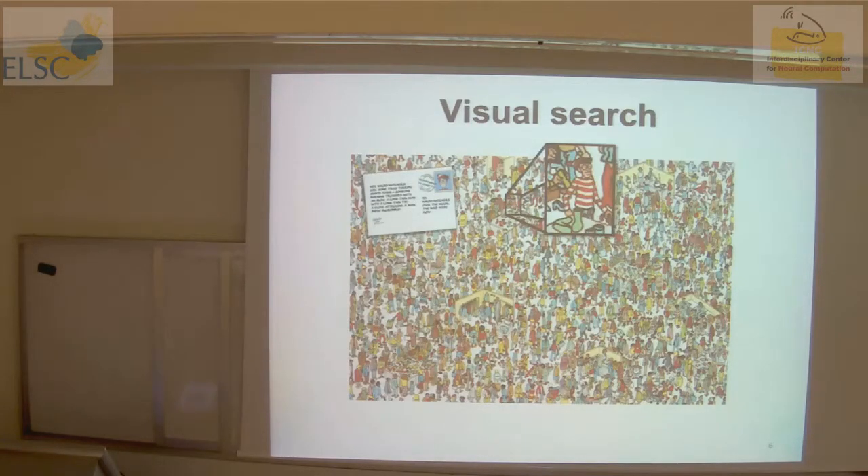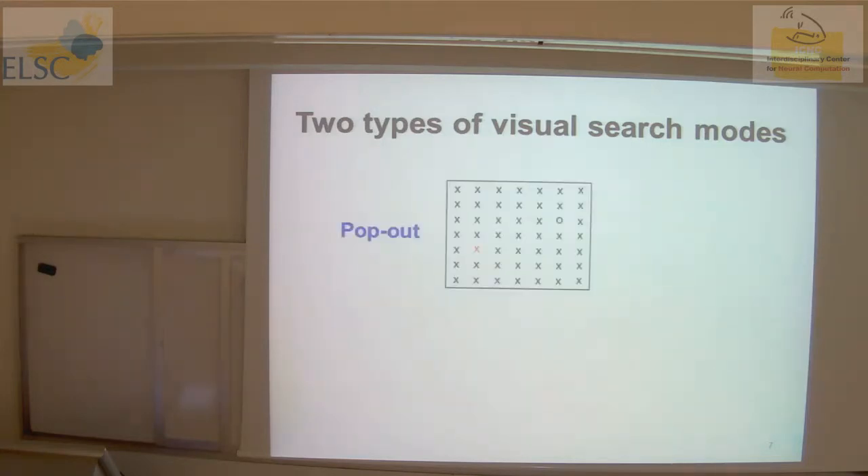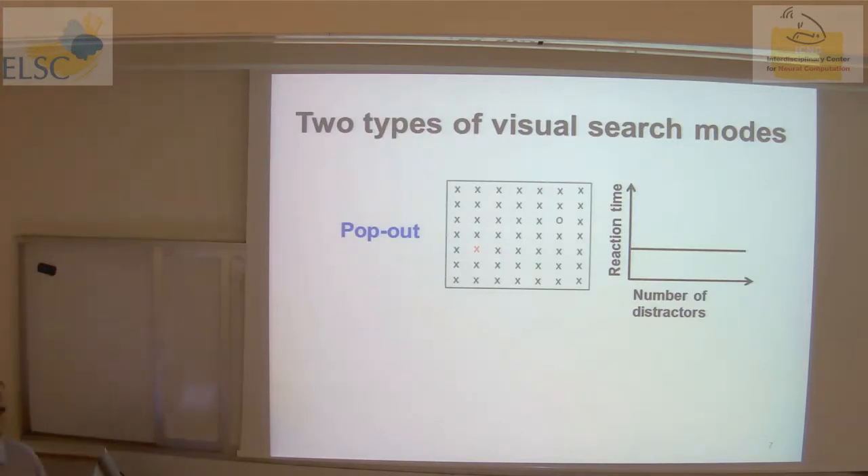Waldo is definitely an object that differs from the rest of the objects in the visual environment, but this is of course a very hard visual task. If you go to the literature and ask what is known about types of visual search, you'll find people talk about two modes. The first is called pop-out — something that really pops out from the environment, attributed to basic shape or color difference from the background. What characterizes it is that reaction time is constant as the number of distractors increases.